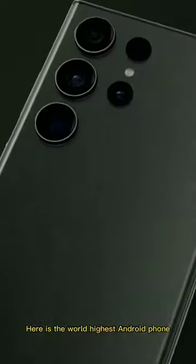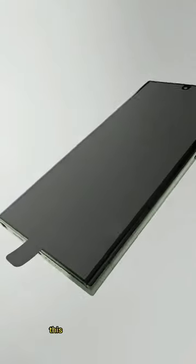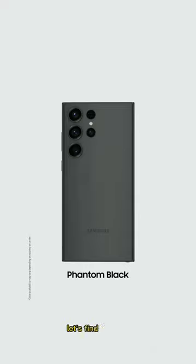Here is the world's highest Android phone, the Samsung Galaxy S23. It was released on the 17th of February 2023. This device has great features, but does it have what it takes to be termed the world's highest Android phone at the moment? Let's find out now.